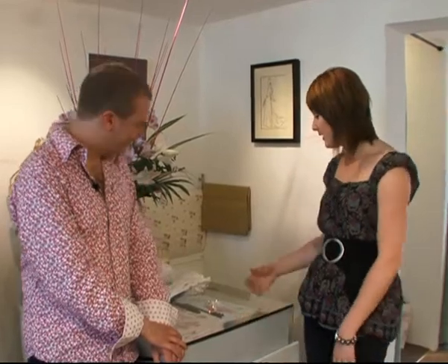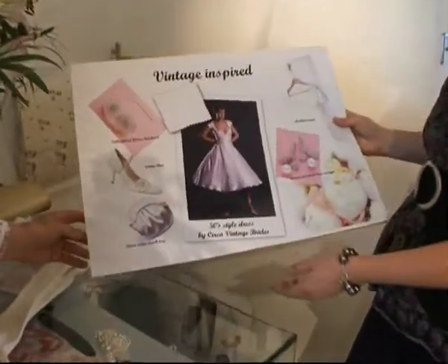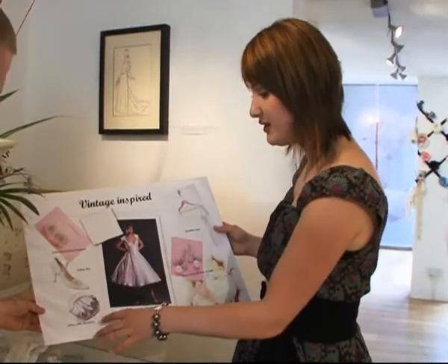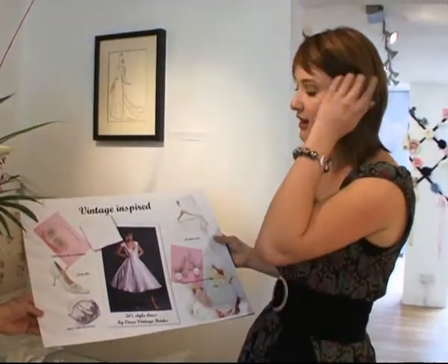And then the fourth stage is putting together a mood board similar to this one, actually, where you're taking your perfect dress. So here we've got a vintage-inspired look, the swatch of the fabric, maybe some hair ideas, and then maybe bringing in some ideas for flowers and a wrap. So it's kind of just setting the look for you.